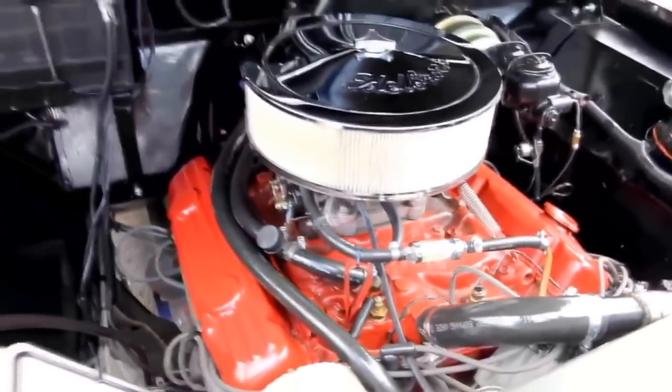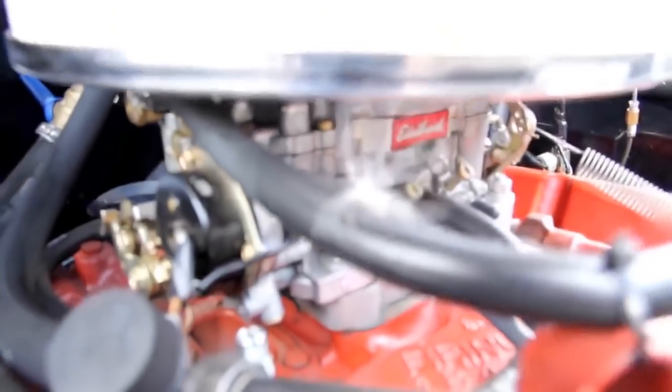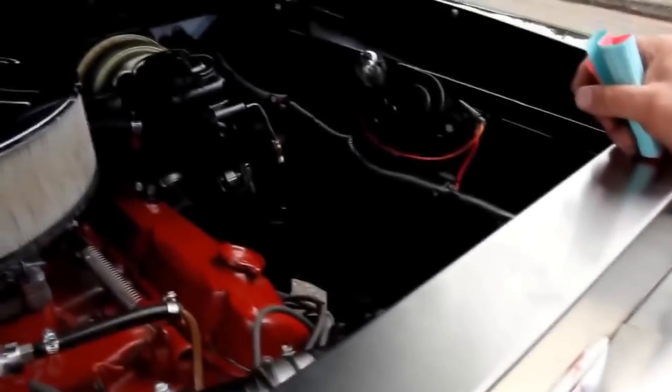Edelbrock carb. Great big old air cleaner there. The battery's mounted right there under the hood — real easy to get at. They've done a great job. They used some stainless steel here to close out the radiator. Even got our Studebaker emblem there. Love this old truck.